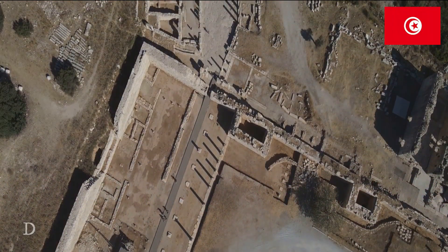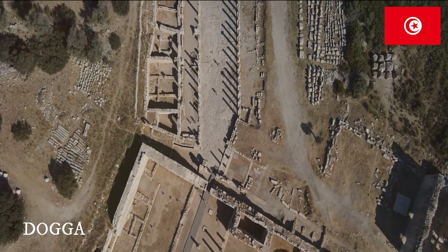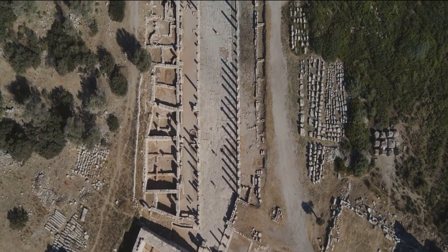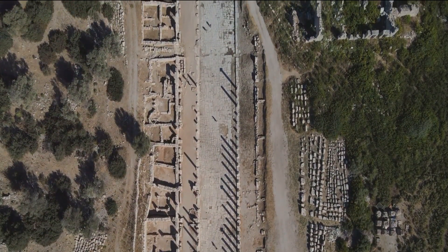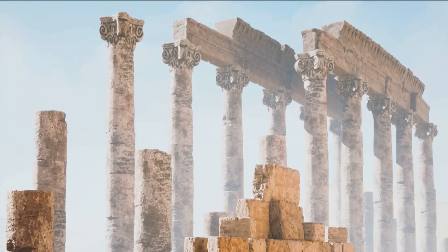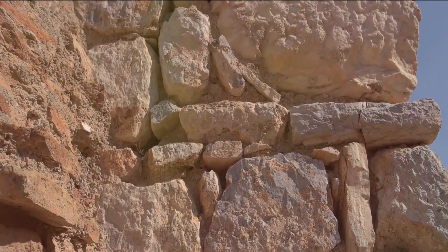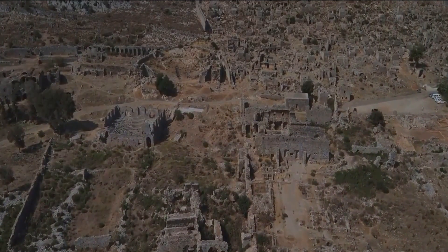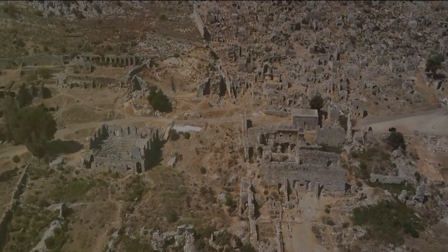Let's step back in time with our next stop, Dougga. Known as the best preserved Roman small town in North Africa, Dougga is a treasure trove of history. Walking through the ancient stone streets, you can almost hear the echoes of the past. The stone walls whisper tales of a time when Rome's influence stretched to this corner of the world. The ruins here are a testament to the architectural prowess of the Romans — from the grand capitol dedicated to Jupiter, Juno, and Minerva, to the well-preserved theatre, every monument is a page from the past.